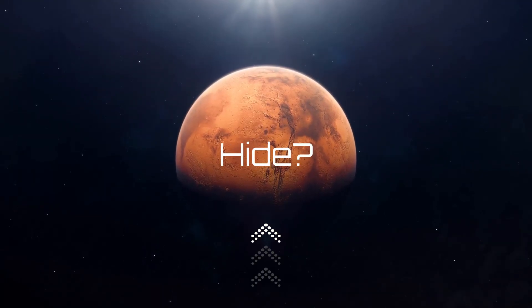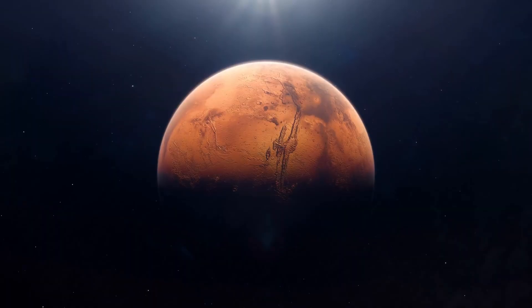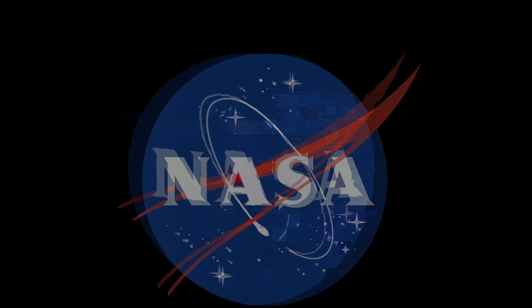Have you ever wondered what secrets Mars hides beneath its dusty surface? Today I'm revealing astonishing images that NASA doesn't want you to miss. From jaw-dropping landscapes to mysterious rock formations, you'll be shocked by what we've discovered. Let's explore Mars together.